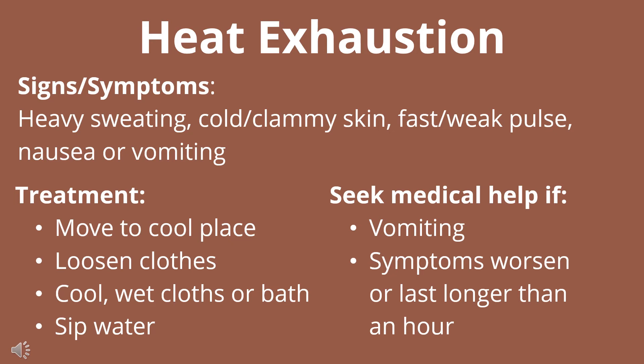For treatment, you're going to move the person to a cool place, loosen their clothing, and keep them cool with wet cloths or a bath, and allow them to sip water slowly. You'll want to seek medical help if vomiting happens, your symptoms last longer than an hour, or they get worse.